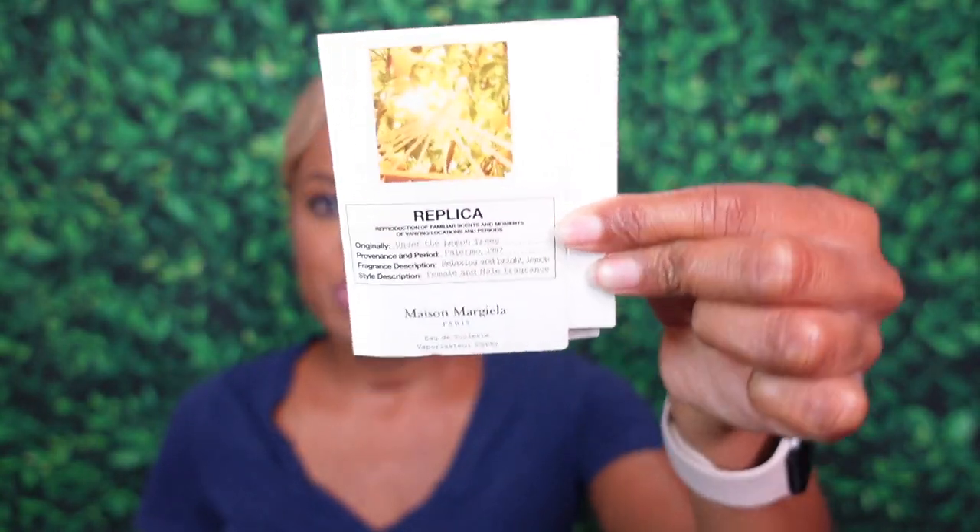Staying in the house of Maison Margiela's Replica line, the next fragrance is Under the Lemon Trees. The write-up reads: 'zesty notes of lemon and petitgrain essence — a relaxing moment in the shade of lemon trees.' One thing about the Replicas is they're all about scent memories, meant to convey moments in time in scent form. They don't smell like run-of-the-mill fragrances, which I love. Let's sample it.